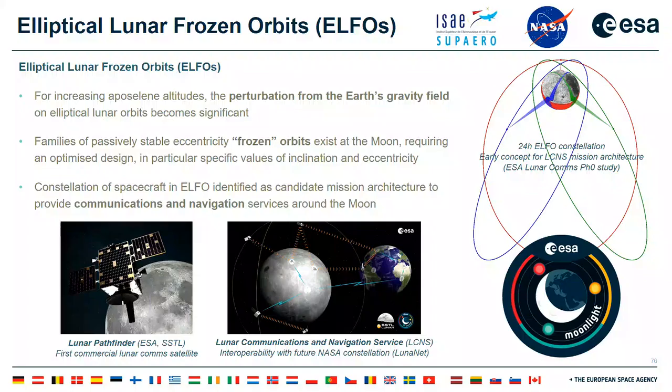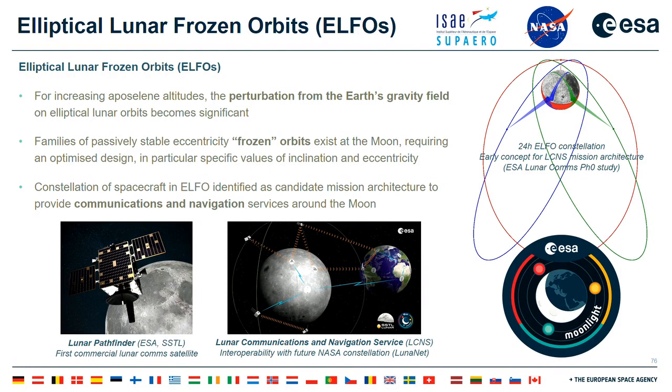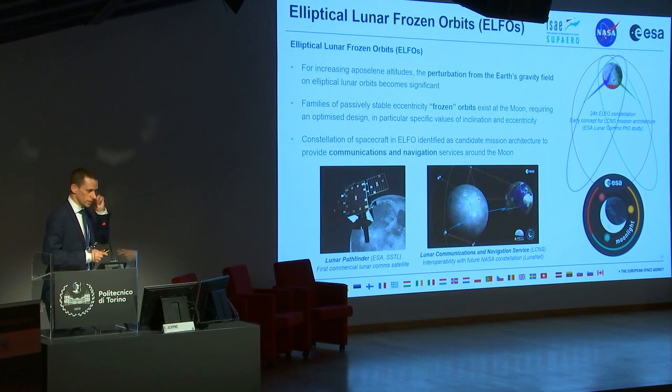Going a bit higher in altitude, the lunar gravity perturbation becomes less important and progressively Earth's gravity field becomes the dominant perturbation. We can manage this through orbit design using the family of elliptical lunar frozen orbits, with different designs and orbital periods — for example, a 24-hour orbit period. This is particularly interesting for the ESA Moonlight program, which aims to place a constellation of spacecraft around the Moon for communication and navigation services. The Lunar Pathfinder will be the technology demonstration flying in 2025, followed by deployment of the Lunar Communication and Navigation Service, which will be interoperable with future missions via the LunarNet framework.